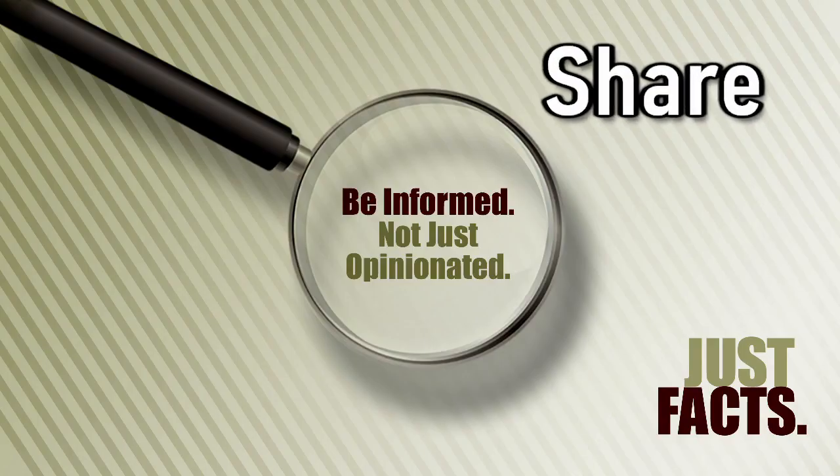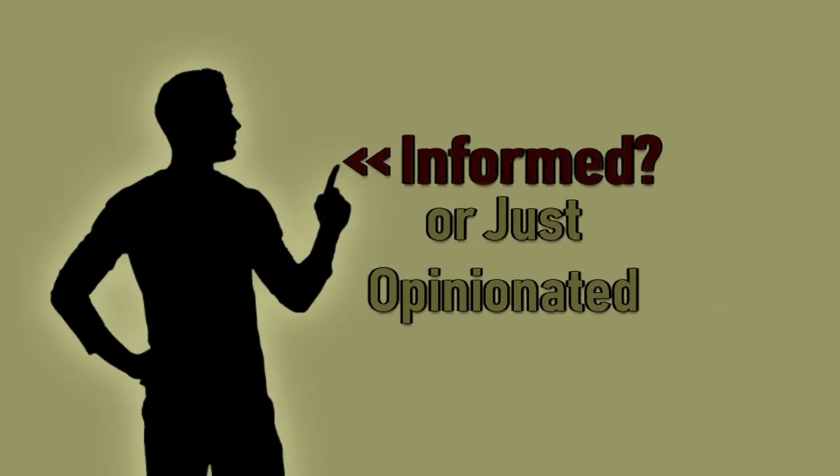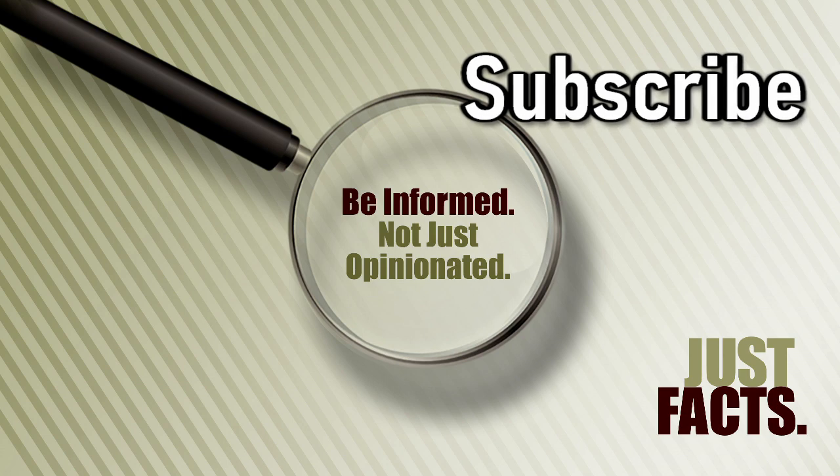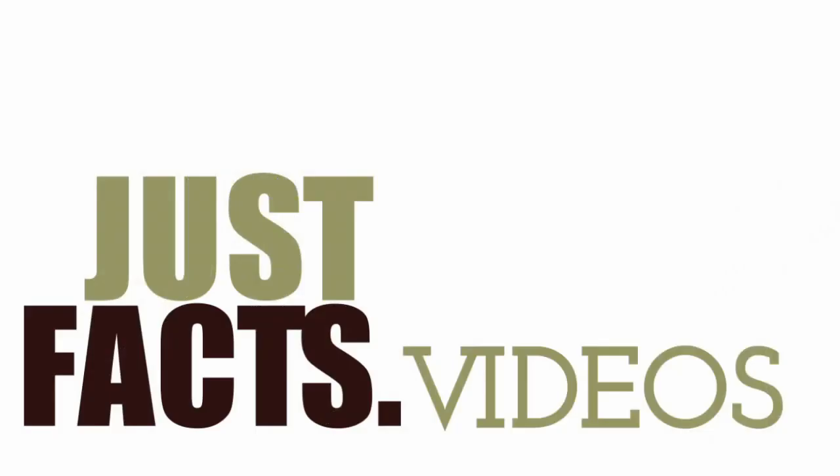Did you get the answer right? Share this question with your friends and see if they know as much as they think they do. Subscribe to Just Facts Today to make sure you stay ahead of the spin from the media and politicians.